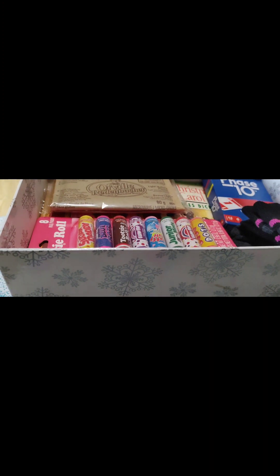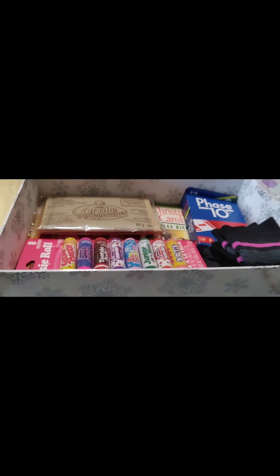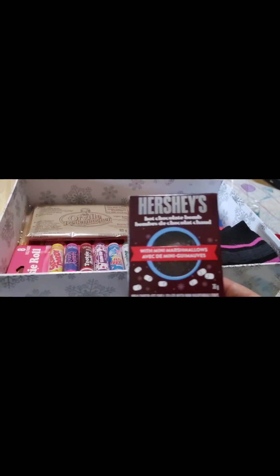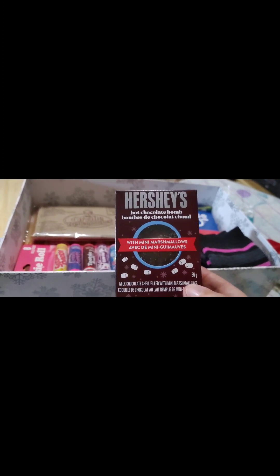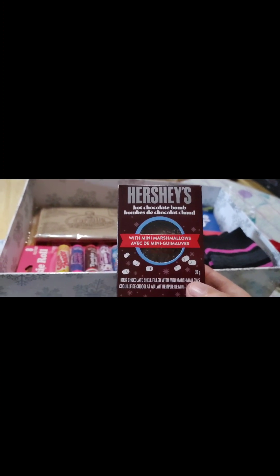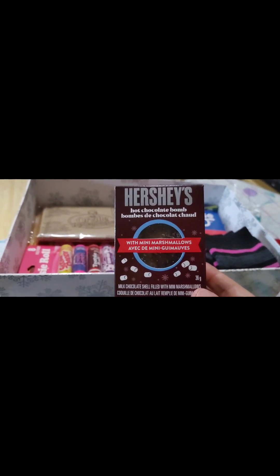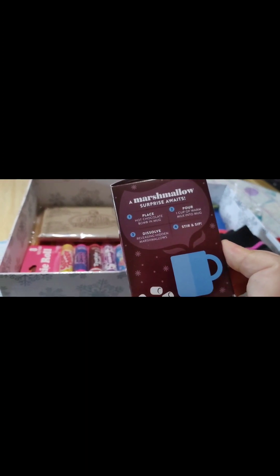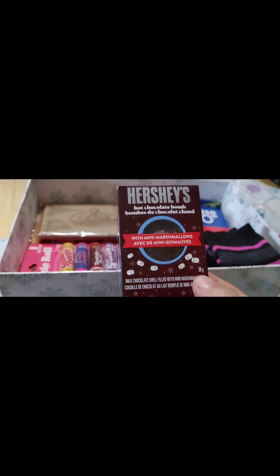And then we usually put hot chocolate in, but this year I decided to try something different. We've got our cocoa bar out in our kitchen, so this year we're going to try one of these — it's called a hot chocolate bomb. Have you guys ever tried these? I'm assuming you make your hot chocolate and then you add it, but I'm not sure. Oh, there are the instructions. So I guess we will see how it goes.